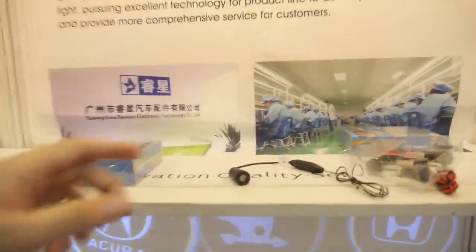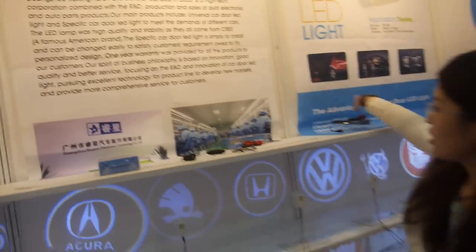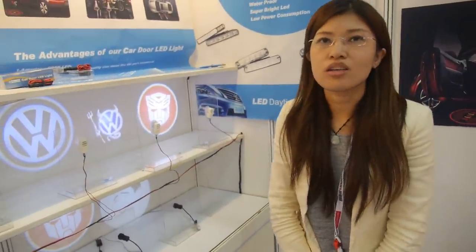So you have a factory in Guangzhou? Yes. What other kind of products do you do? You only do this or many other things? We are a very professional manufacturer for this product. This is the main product we have right now. Yes, we supply it to car makers.